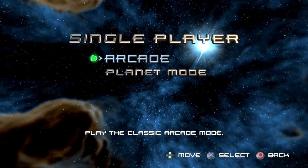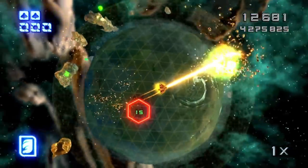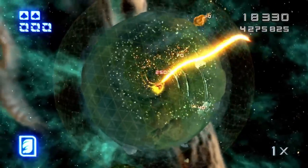Super Stardust HD was a really cool shoot-em-up game I played back in the day. I believe this is one of the first games available on the PlayStation Network. Seeing it still here is pretty cool — kind of brought back memories. If you like extreme shooters, definitely check this one out.